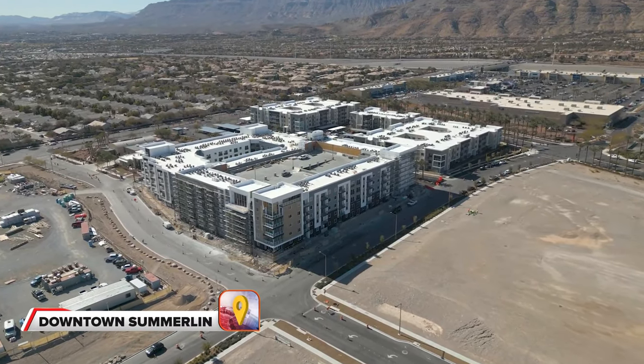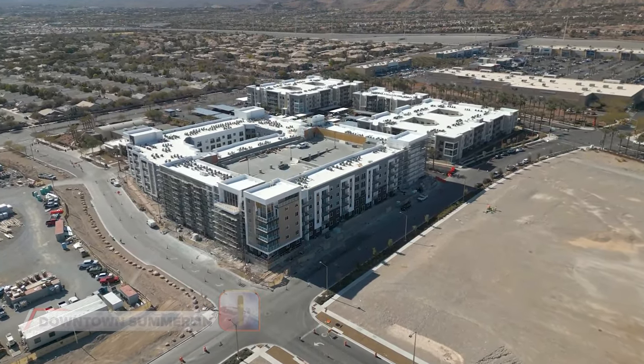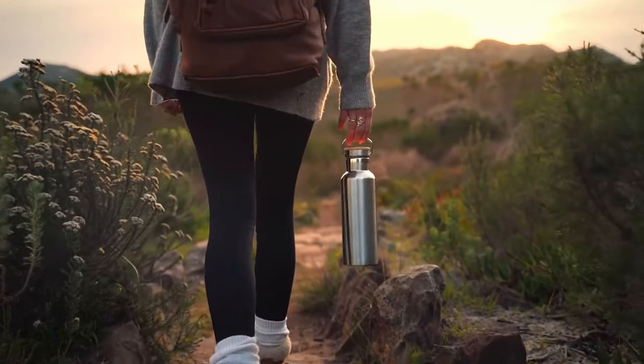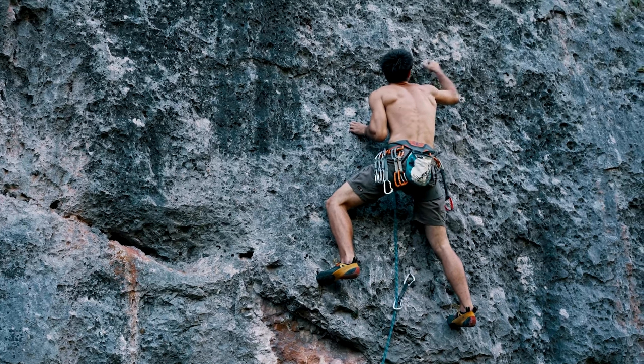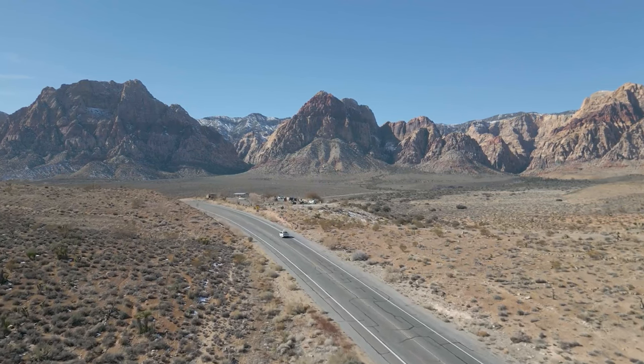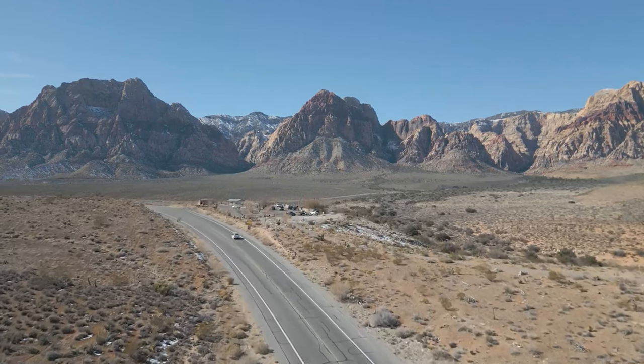And speaking of mountains, when you visit downtown Summerlin, you are minutes away from Red Rock Canyon where you can enjoy outdoor recreation like hiking, biking, rock climbing, and even horseback riding. Red Rock is less than 30 minutes away from the Strip, surrounded in nature with 360-degree mountain views. It's actually quite peaceful living here. Now I want to take you to the best local park in Summerlin that your kids will love — Fox Hills Park.